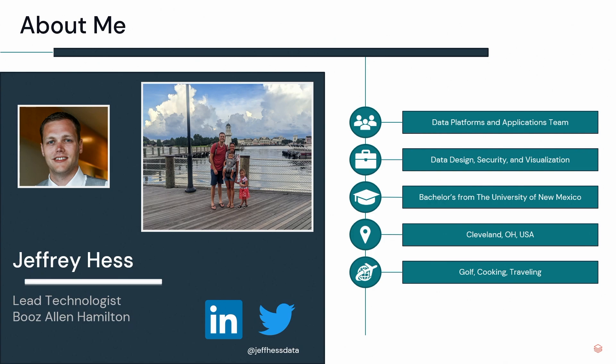Originally from Ohio, Cleveland area. I went to the University of New Mexico — go Lobos — and really into golf, cooking, and traveling, although I can't necessarily say I'm really good at any of those three. You can find me on social media as well. Feel free.